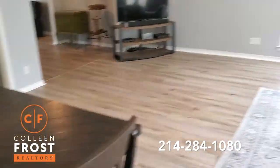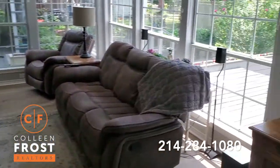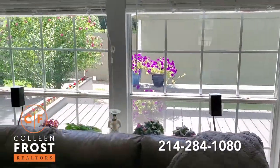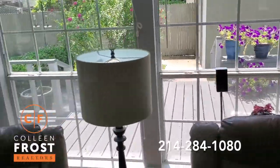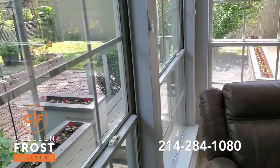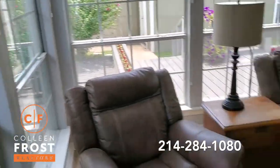Now we go into the large living room that overlooks the backyard. There's a great deck out there, a two-car garage, lots of pretty flowers, and space to play, hang out, grill, and cook.